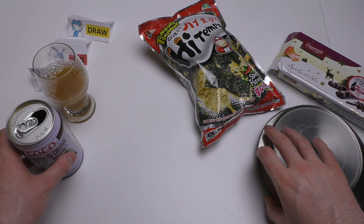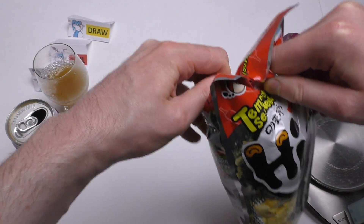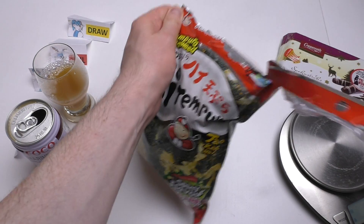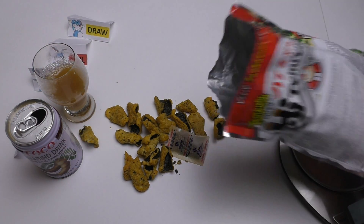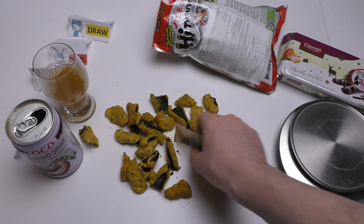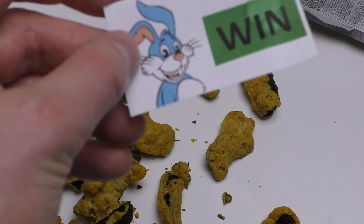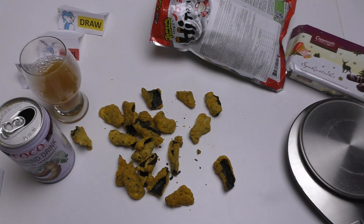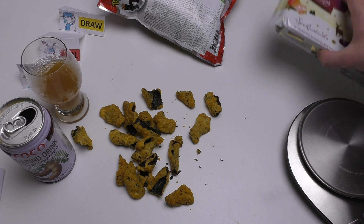Next product — this is from South Korea, I've had this before, but this time they changed it a lot. Last time it was stripes; this time it's these different shapes. It's delicious! Awesome spicy, nice seafood flavor, nice fatty flavor — it's very good.